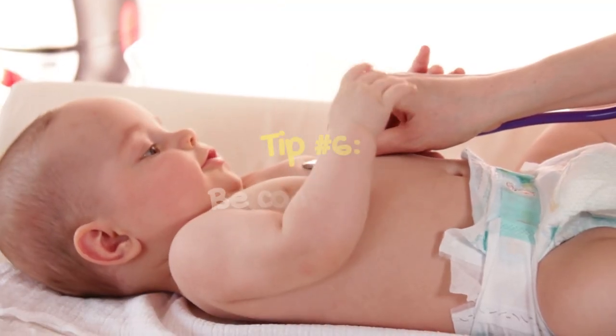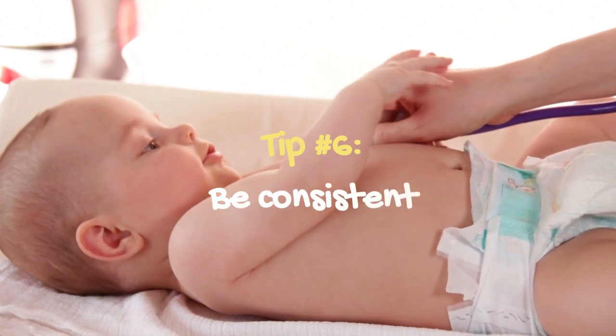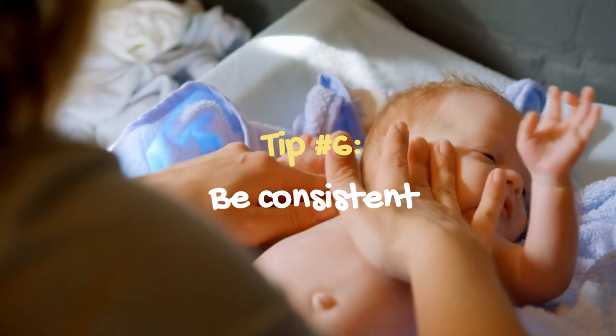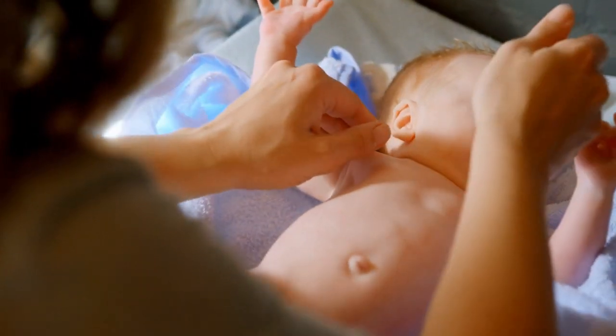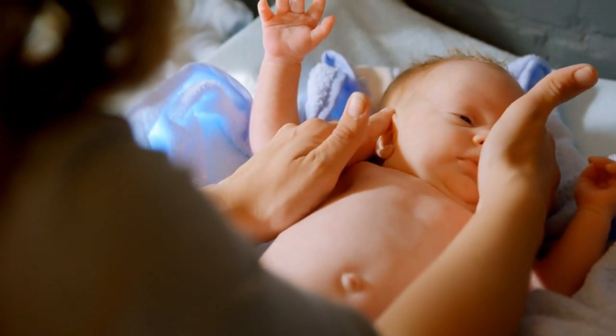Tip number 6: Be consistent. Consistency is key when it comes to helping your baby sleep through the night. Stick to your bedtime routine and make sure everyone who takes care of your baby is on the same page. With consistency and patience, your baby will eventually learn to sleep through the night.